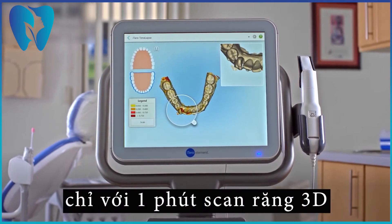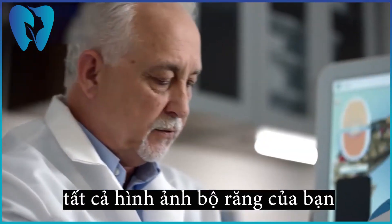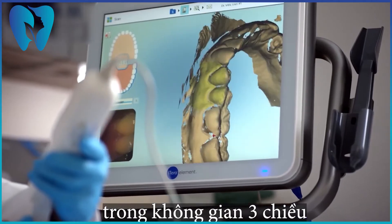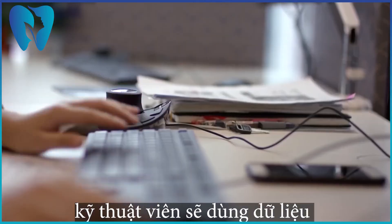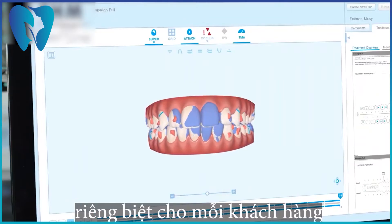It all begins with a one-minute scan. The iTero intraoral scanner replaces goopy physical impressions with a precise 3D digital scan. Using Align's proprietary software, our dental technicians use the scan to create a virtual treatment plan, customized for each patient.